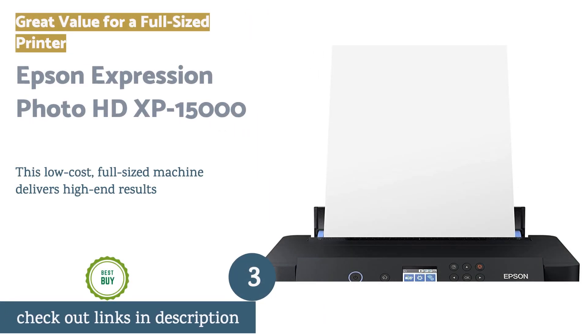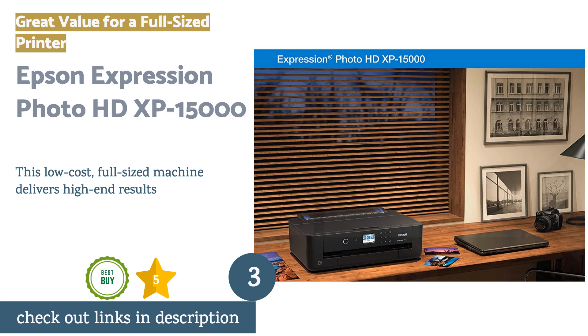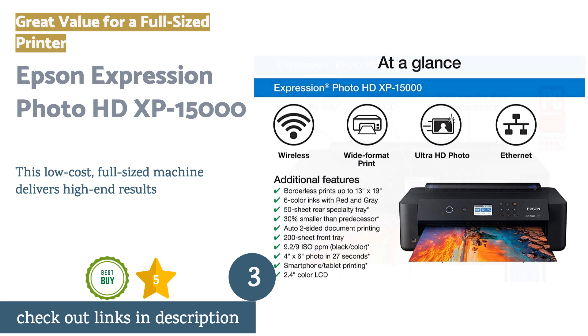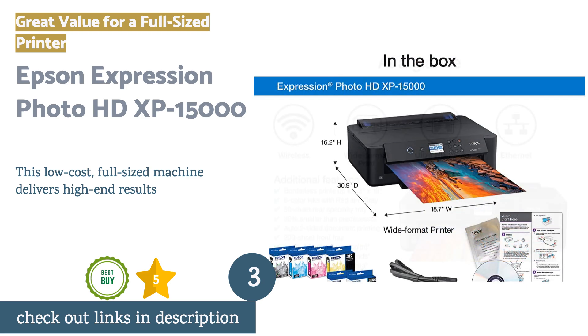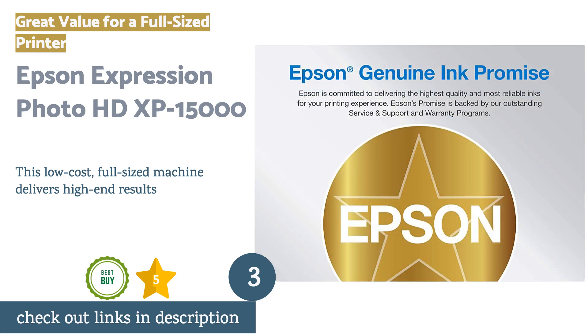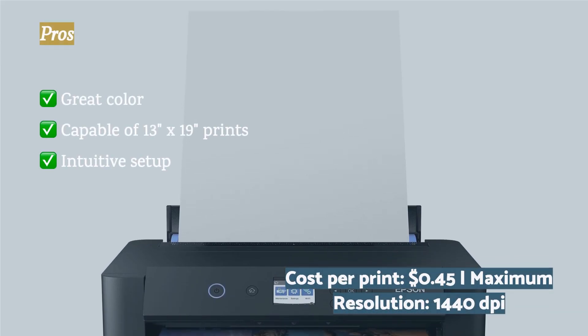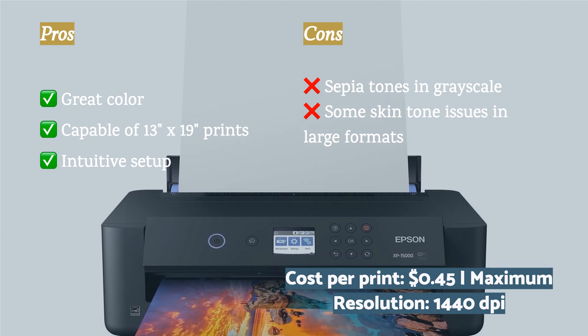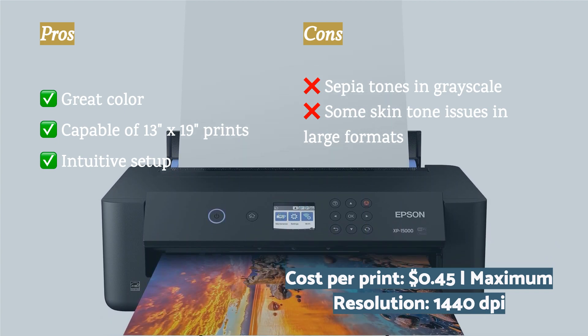The next product on our list is the Epson Expression Photo HD XP-15000. If you want a full-size printer but don't want a full-size dent in your wallet, the Epson Expression Photo HD XP-15000 is the machine to thread that needle. This relatively compact model punches well above its weight. It will print in large format, and with the aid of its expansive color palette, it produces vibrant colors that come out nicely across all print formats.